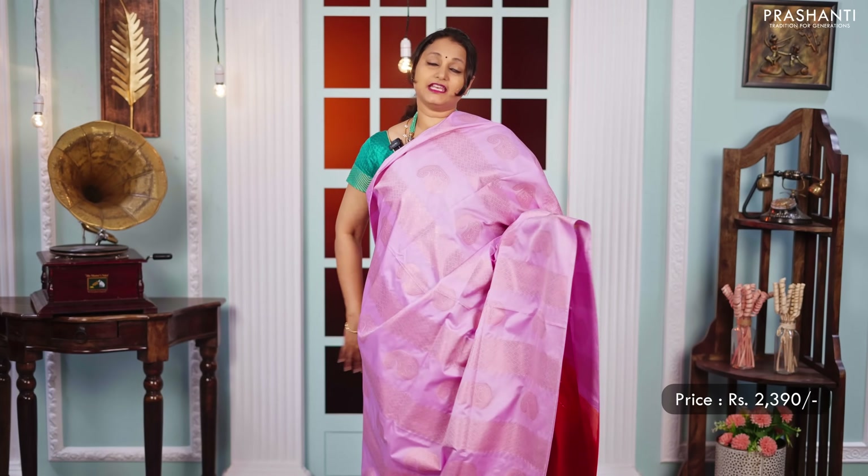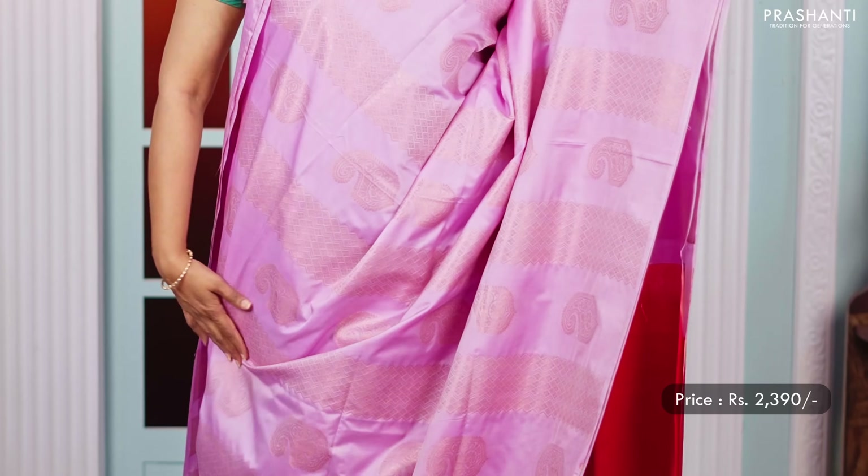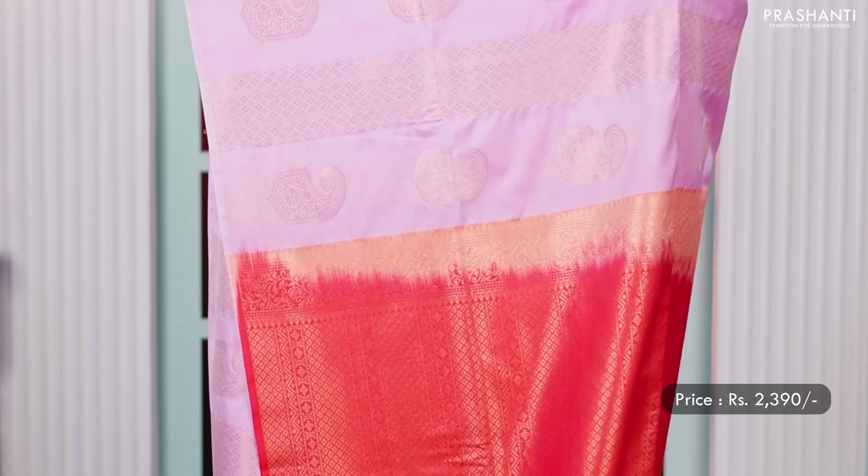Light shade of lavender — one more beautiful saree in a borderless style with brocade weaving of geometric and paisley buttas alternating vertically throughout the saree. A rich contrast zari woven pallu and a matching blouse, priced at 2,390.